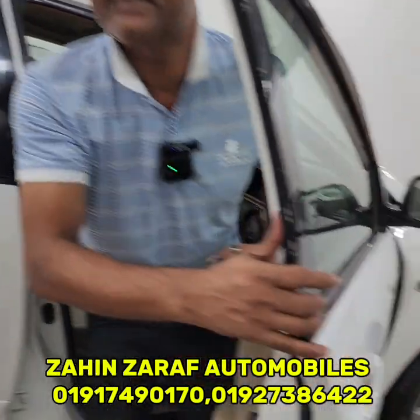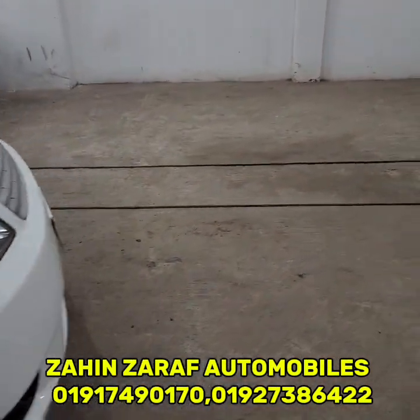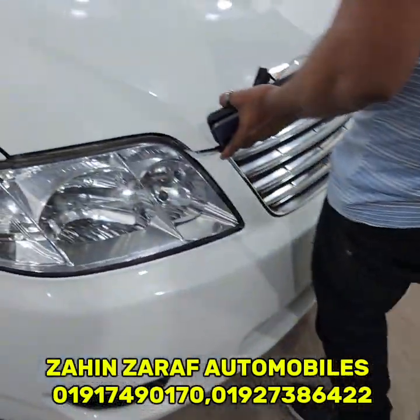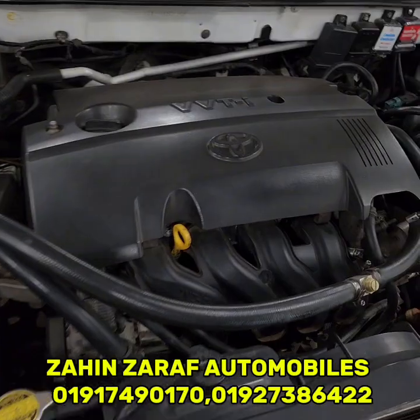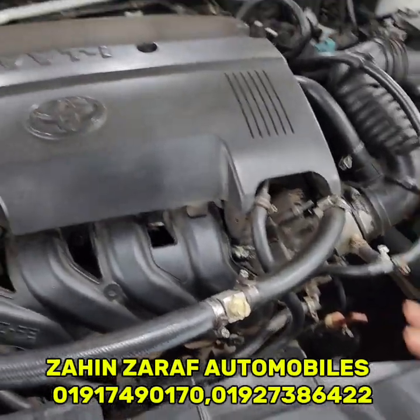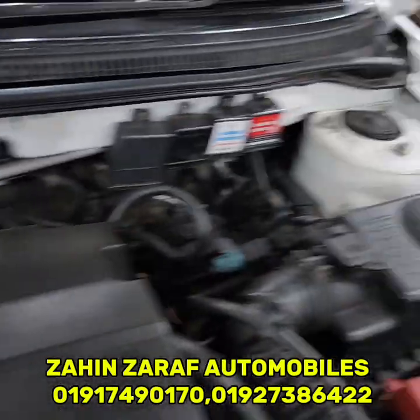The engine is 1500cc VVTI engine. This is an auto accelerator engine. This is a fresh front air setup.